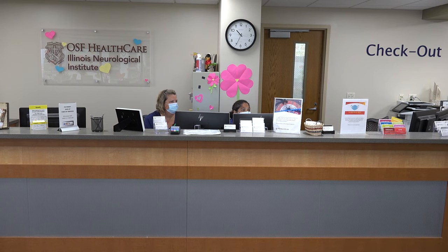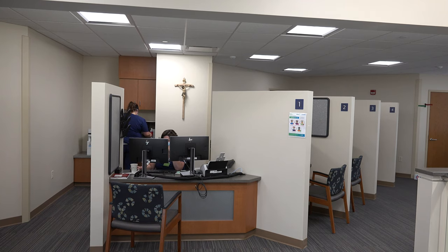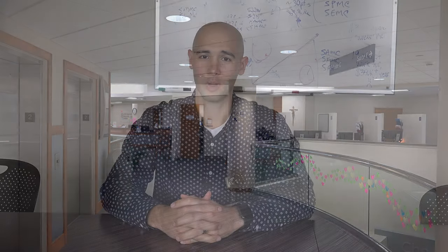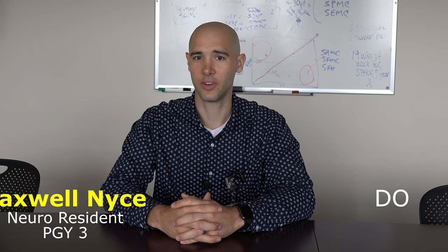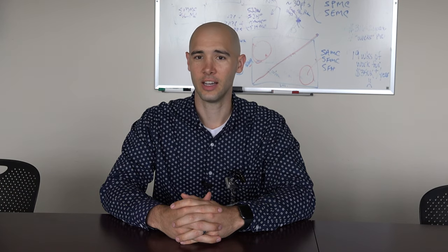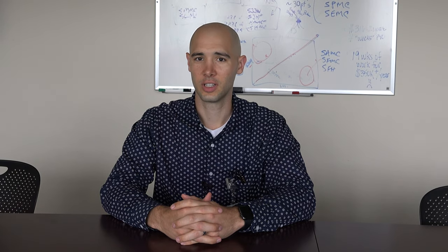Days usually start for me around 8 a.m. and we start seeing patients. Depending on what rotation you're on, you'll see a variety of different patients and participate in various procedures such as nerve conduction studies and EMG. The day is usually completed around 4 to 5, rarely after 5.